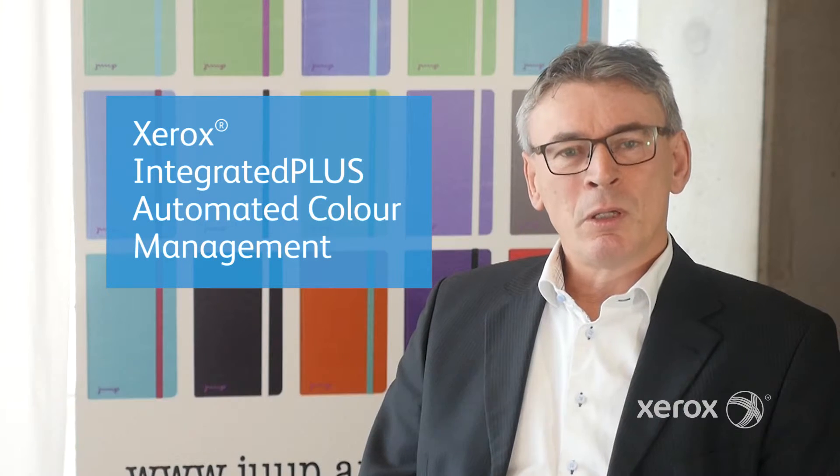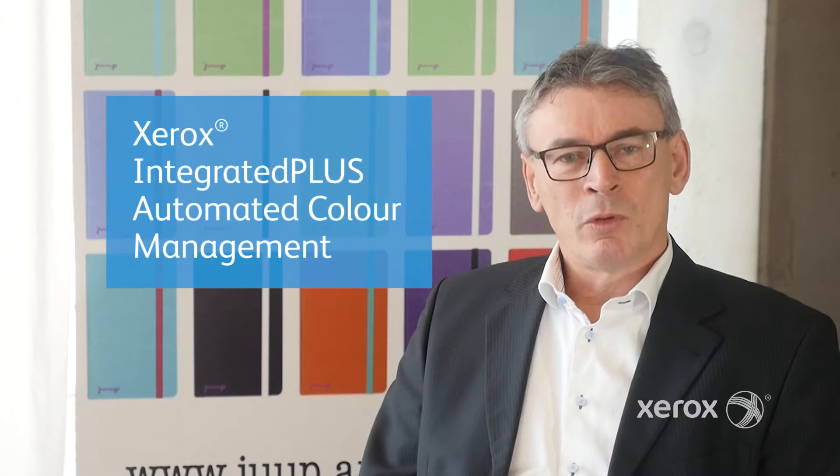With CMI we can predict our quality. Thanks to the unique project of Xerox Integrated Plus, CMI was able to create a workflow that was fully automated and integrated into the solution. In this world automation is very important. Together with CMI it gives us the ability to have a very high production and the best possible pre-press possibilities ever.